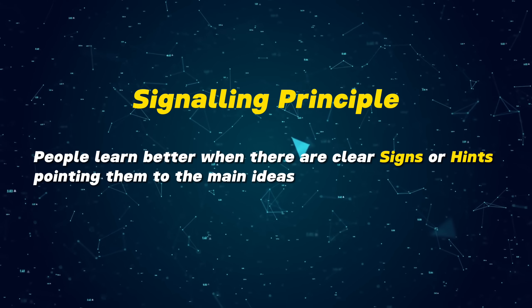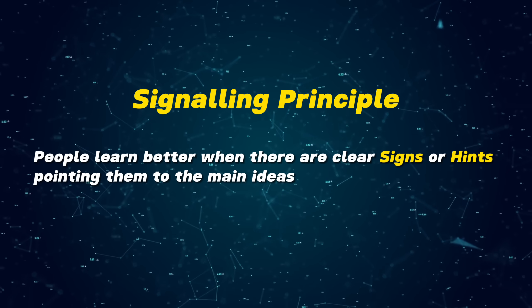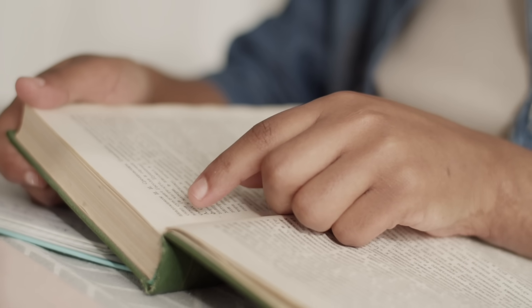The signaling principle: people learn better when there are clear signs or hints pointing them to the main ideas. Imagine you are reading a text using a PDF textbook. You might assume that diving straight into the content will allow you to grasp everything as you go along. But according to this principle, not having clear markers or cues can leave you feeling lost or overwhelmed. Without signals to guide you, you might not know which parts are the key concepts and which are just supplementary details. The rationale is straightforward: when our brains know where to focus, we can process information more efficiently and remember it better.